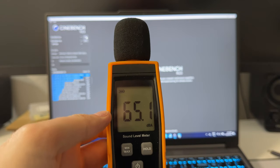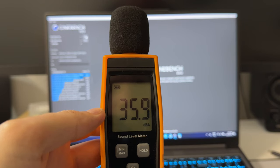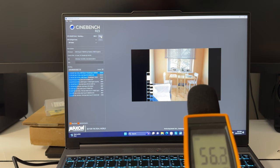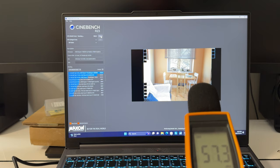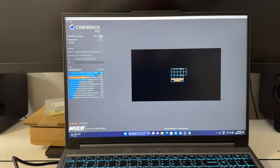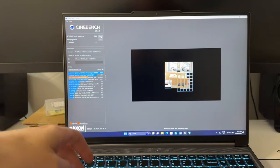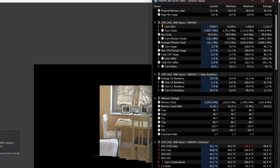Fan noise baseline in my house is around 35 dB — not a quiet house. Under Performance mode the fans hit about 56 dB. Dropping to Balanced gives a considerable noise reduction, and Silent mode becomes much, much quieter — we'll see that in the gaming test as well.